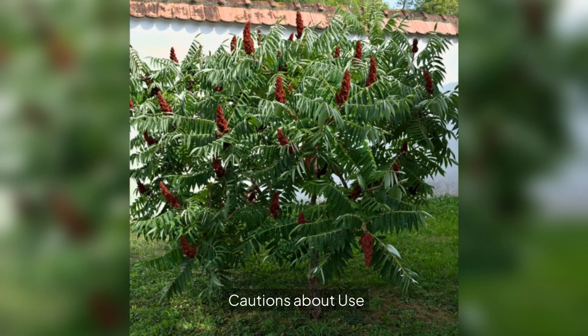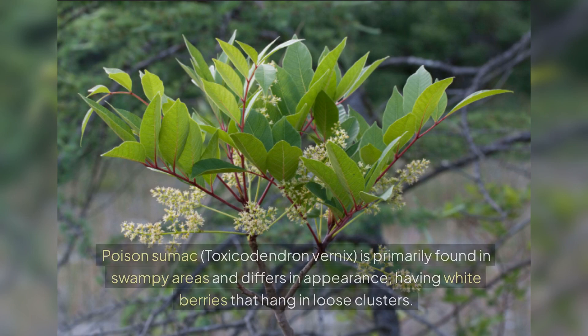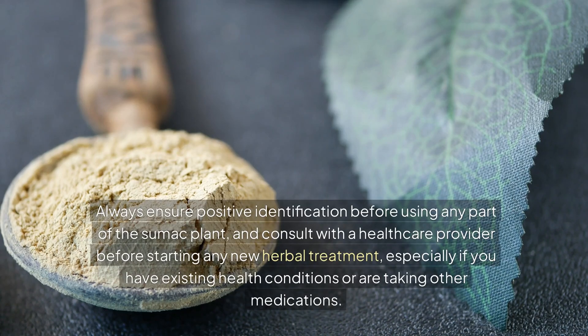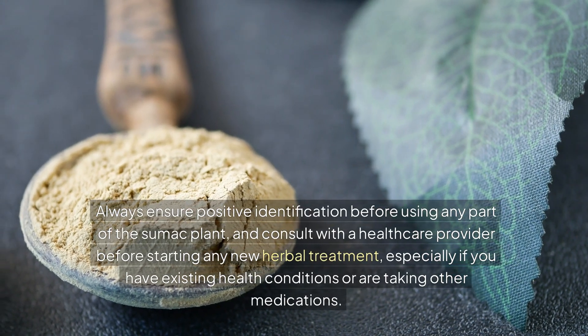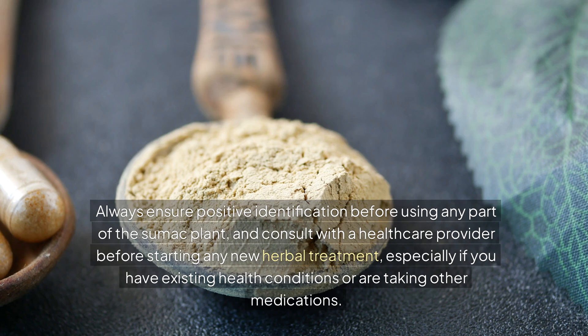Cautions about use. While sumac offers many benefits, it is crucial to differentiate it from its toxic relative, poison sumac. Poison sumac, Toxicodendron vernix, is primarily found in swampy areas and differs in appearance, having white berries that hang in loose clusters. Always ensure positive identification before using any part of the sumac plant, and consult with a healthcare provider before starting any new herbal treatment.